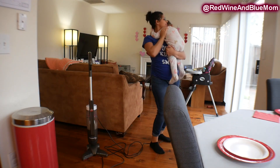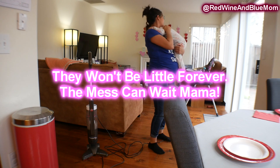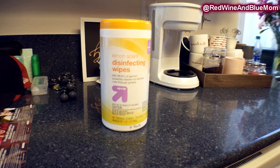In the middle of cleaning, Aria does want my attention so we have a little dance party in the kitchen area. She loves doing this and as much as it drives me crazy because I just want to get the cleaning done, I love doing this as well.